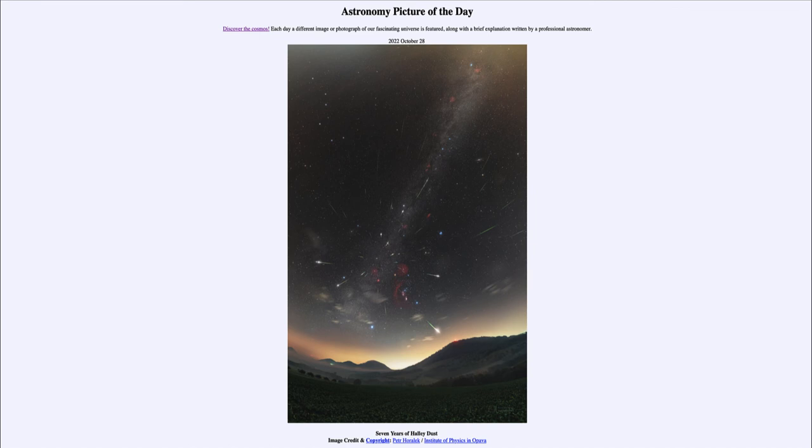Comets zip through the inner solar system because the gravity of the sun pulls them faster and faster, but when they are on the far edge of their orbit they move extremely slowly. While Halley's Comet has a 75-year orbit, it will only spend a year or so in the inner portion of the solar system — most of that time is spent out in the depths of the solar system.